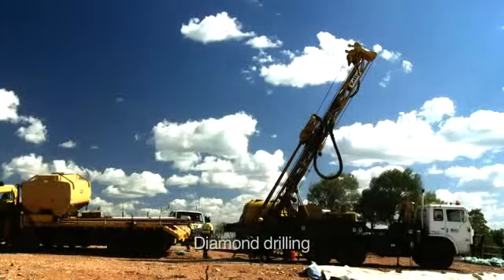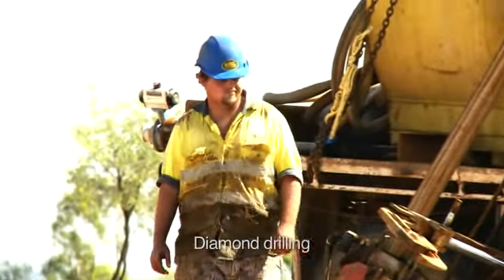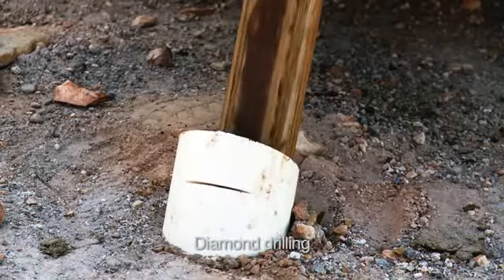Xamia also uses diamond drilling, which is slower and roughly double the cost of RC drilling but produces drill core, providing more geological detail.